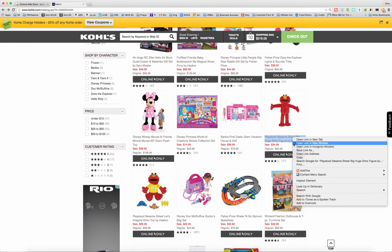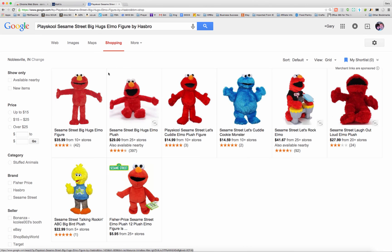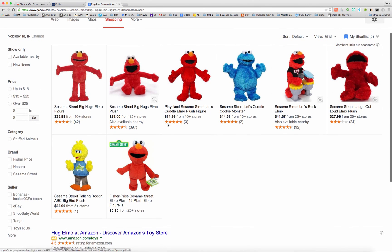So again, I'm just going to right-click on here, go down to my Context Menu Search, and choose Google as my option this time instead. And just like it did on Amazon where it searched for the text that I had highlighted on Kohl's, it does the same thing here — it populates the Google search bar with whatever I've highlighted, and it searches the whole entire internet for that term. So now we can go to the Shopping tab and see who's got this particular item cheapest.